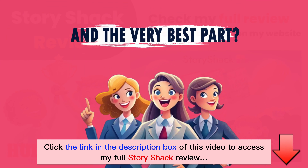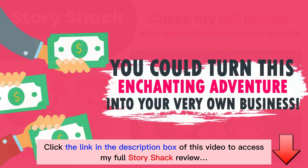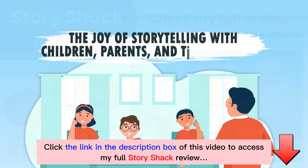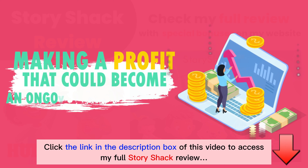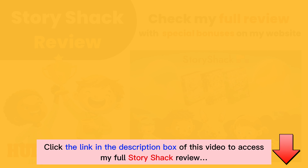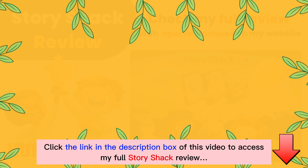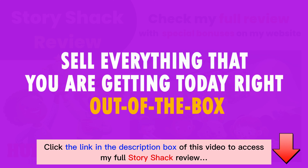And the very best part — you could turn this enchanting adventure into your very own business. Imagine sharing the joy of storytelling with children, parents, and teachers alike, all while making a profit that could become an ongoing income stream. Can you believe it? It's a dream come true, and it's coming alive today. If you'd like an all-inclusive ticket for this very same journey, and would rather have the start to your adventure even simpler, you can sell everything that you're getting today right out of the box.